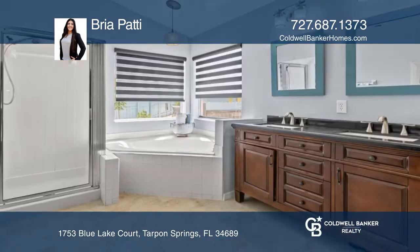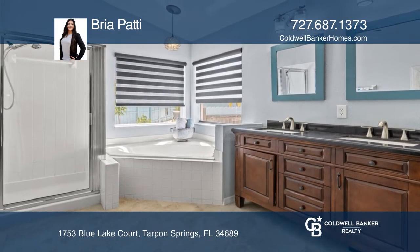It features high ceilings, an open floor plan, and French doors leading you back to your private oasis.